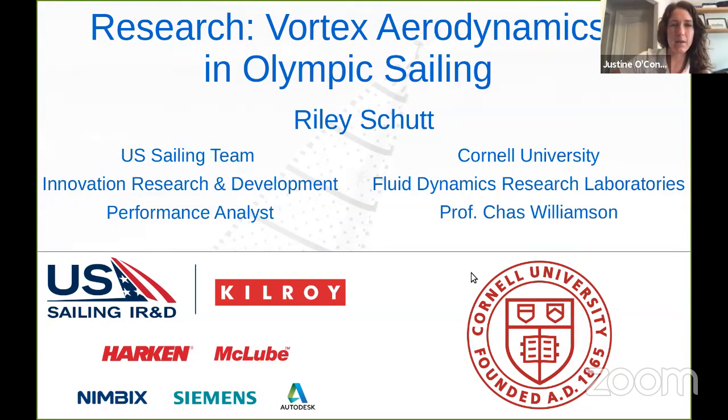Riley Shutt has been with the U.S. Sailing Team as our IR&D performance analyst since 2017. After graduating from MIT with a degree in aerospace engineering, he has focused his career on the fluid dynamics of racing sailboats. Riley has been a member of the design teams for the Volvo Ocean Race, Vendée Globe, America's Cup, and many one-off record-breaking boat designs, including the 2013 America's Cup, where Riley was head of Hydrodynamics CFD for Artemis Racing in the redesign of their hydrofoil and catamaran.